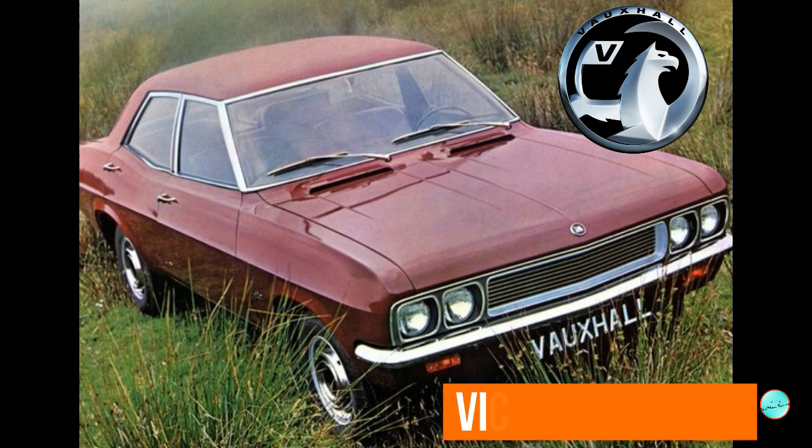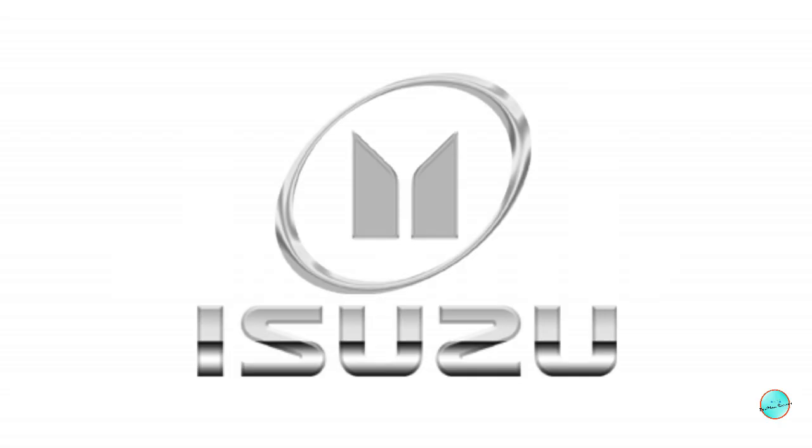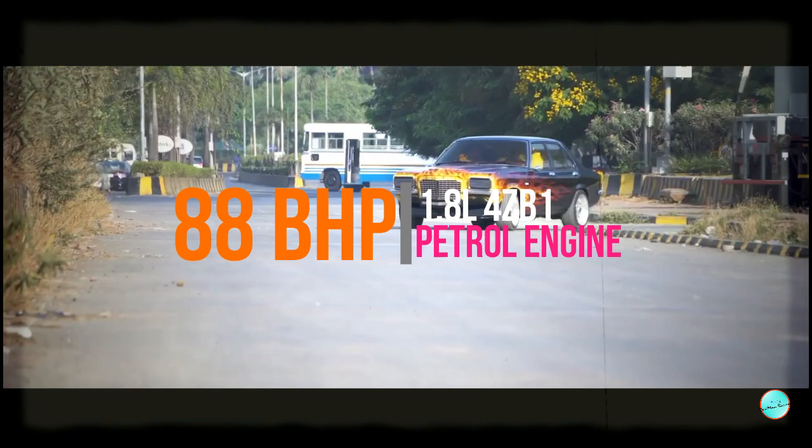Then, Vauxhall — the British Motor Company — Vauxhall Victor. They introduced a 1.5L BMC B-series engine producing 55 BHP. The Japanese company used a 1.8L 4-cylinder engine, a petrol engine producing 78 HP.